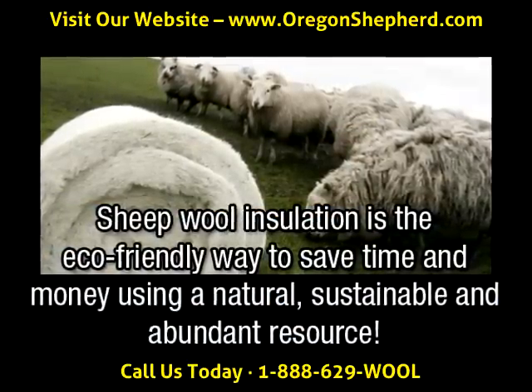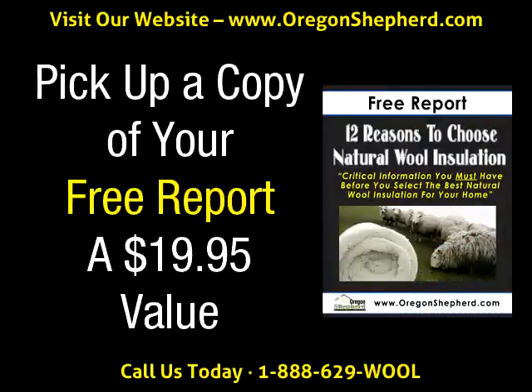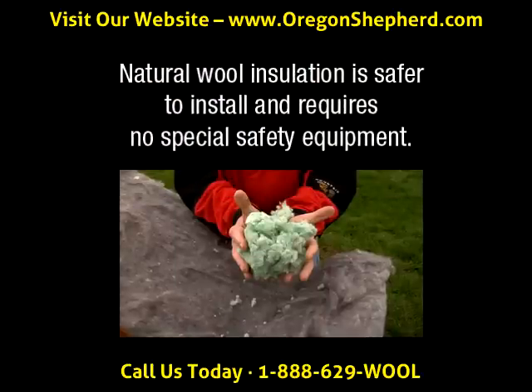Using a natural, sustainable, and abundant resource, the advantages of using Oregon Shepherd's natural wool insulation are also abundant. Our sheep wool is fire and vermin resistant, non-toxic, resists mold growth, and is a naturally green energy-saving product. In addition, our products reduce air infiltration and increase the effective R-value.